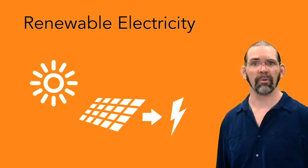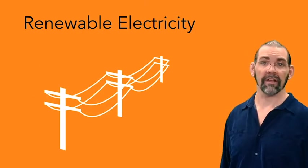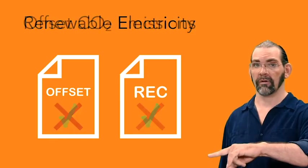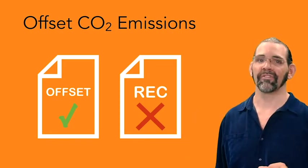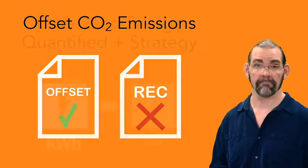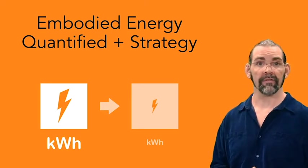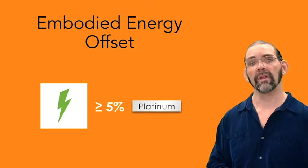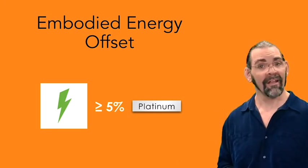For the renewable electricity part of these points, you can generate your own clean electricity on-site or off-site, or you could purchase green electricity from the grid, or you can buy renewable energy credits. But carbon offsets from planting trees don't count for this part — they do count for offsetting emissions from heat or vehicles. The last two energy points are about embodied energy in the materials that make up your product. The first point is just to quantify embodied energy and have a strategy to improve it. The second point is to offset, reduce, or otherwise improve at least 5% of that embodied energy — that'll get you to platinum certification.